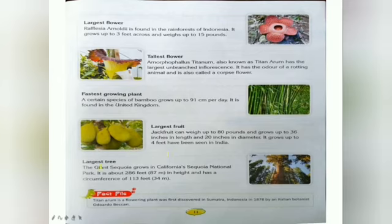Next, what is the largest tree? The giant sequoia grows in California's Sequoia National Park. It is about 286 feet in height and has a circumference of 113 feet.